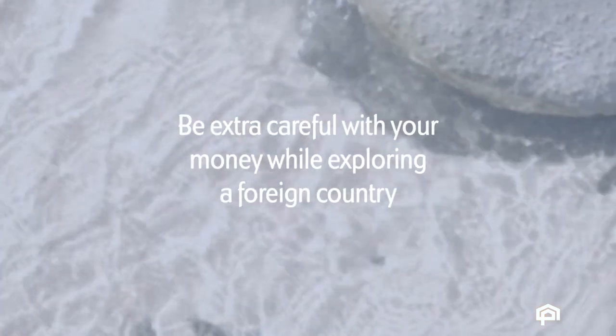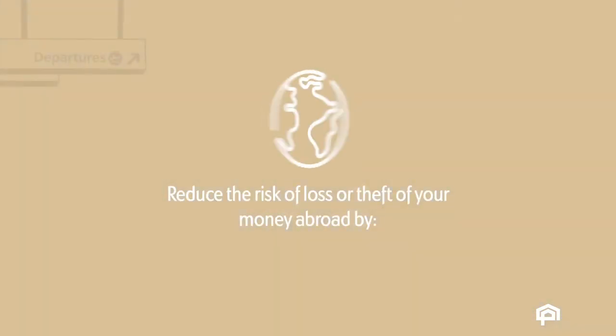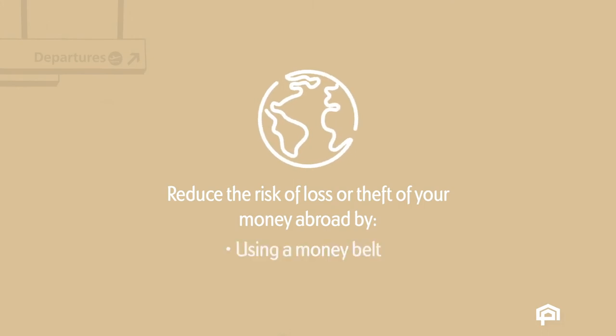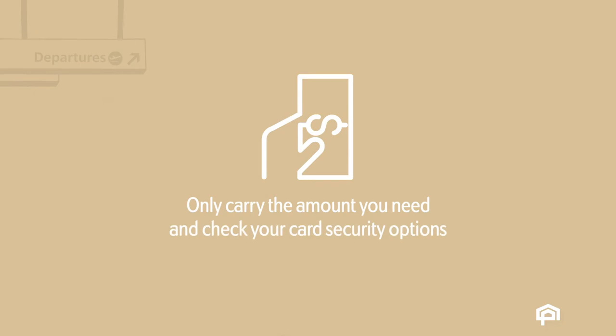While you're exploring a foreign country, it's important to be extra careful when looking after your money. To reduce the risk of loss or theft, you could wear a money belt under your clothes or split your cash up to make losing it all at once less likely. Another option is to carry only the amount you need, and be sure to check what security options your cards offer. There are lots of different methods, so work out what works best for you.